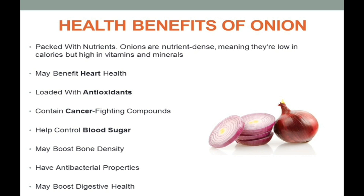Further health benefits include: loaded with antioxidants, contain cancer-fighting compounds, help in controlling blood sugar, may boost bone density, have antibacterial properties, and may boost the digestive system. So this is all about the health benefits of onion.